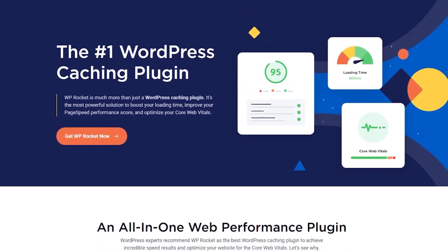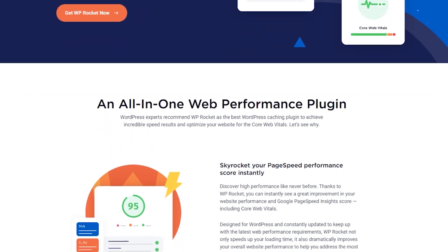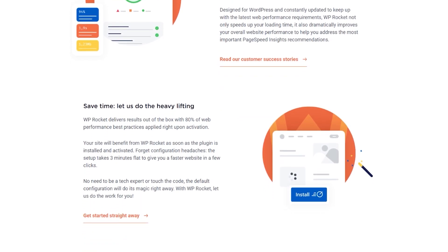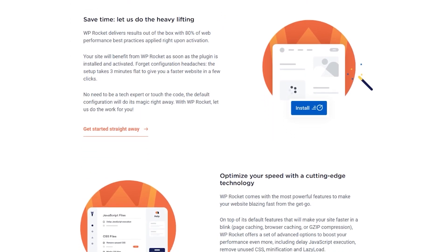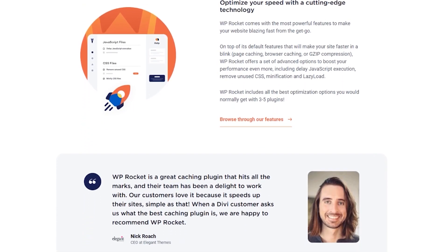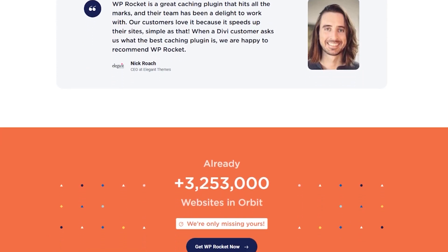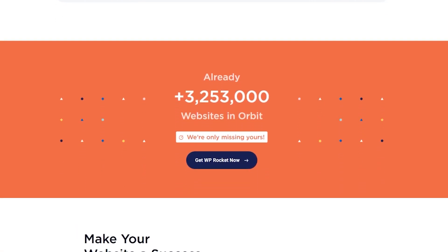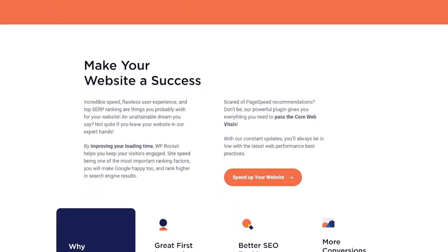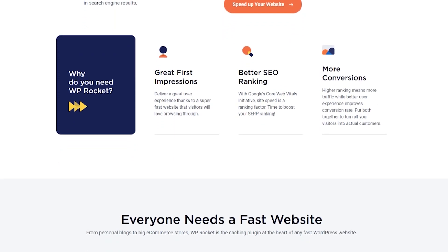Number seven on the list is WP Rocket. It's one of the best and most popular WordPress caching plugins, and can improve your website speed and performance by removing some of the steps web browsers take to generate pages. With WP Rocket's powerful caching features, you can speed up every site on your multi-site network and improve performance across the board. The plugin comes with page caching and cache pre-loading, minification, static file compression, font loading, and more. You can also customize WP Rocket's advanced features for individual sites on your network. Pricing starts from $59 per year.